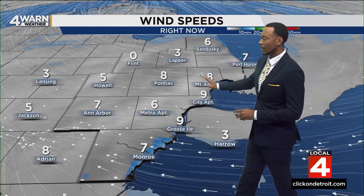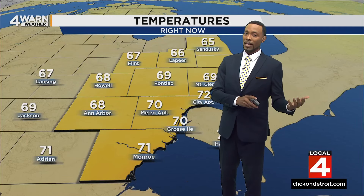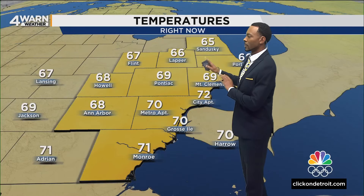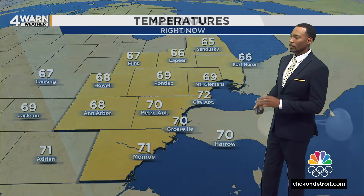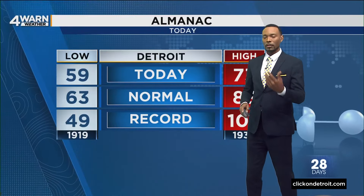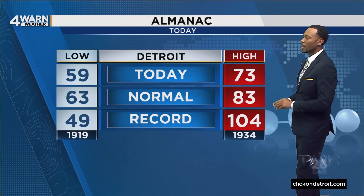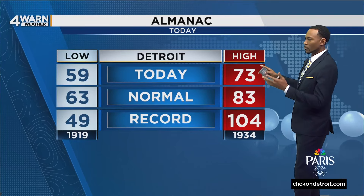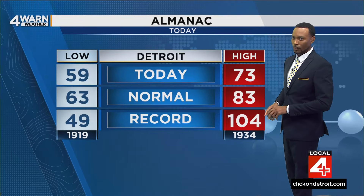Winds right now are mostly out of the east and southeast around 5 to 10 miles per hour. Temperatures are on the cooler side today and tonight — right now 65 in Sandusky, 72 at City Airport. Those temperatures will tumble a little bit more. We only got up to about 73 degrees at Metro Airport today; the normal high is 83 and the record is 104, so we were well off of that.